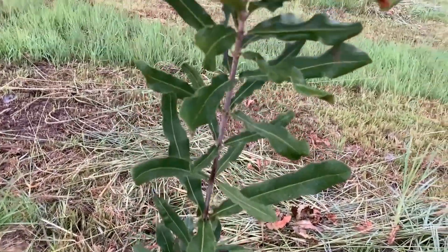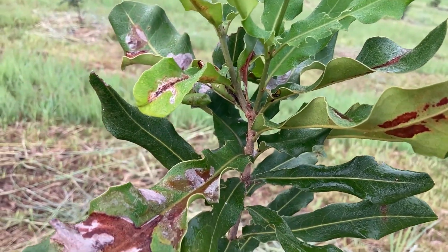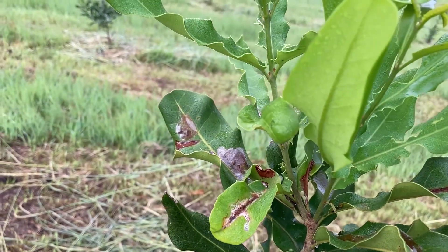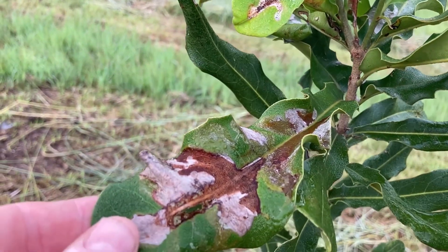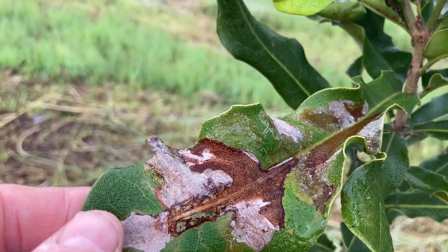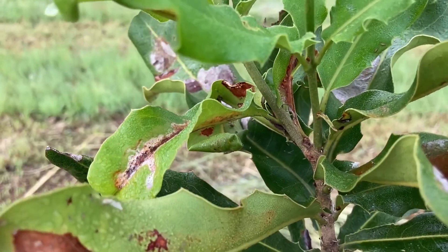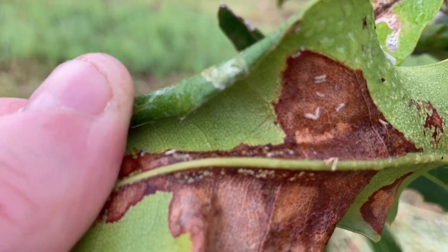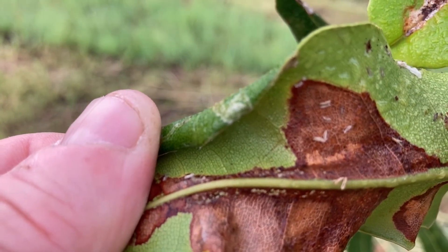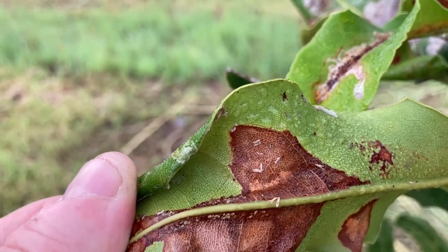So this is an 849 variety macadamia tree we planted in May of 2020, so it's been in the ground for about seven months, and it again is showing the symptoms of damage that appears to spread from the middle of the leaf and spreading out. Are those white things there grubs?